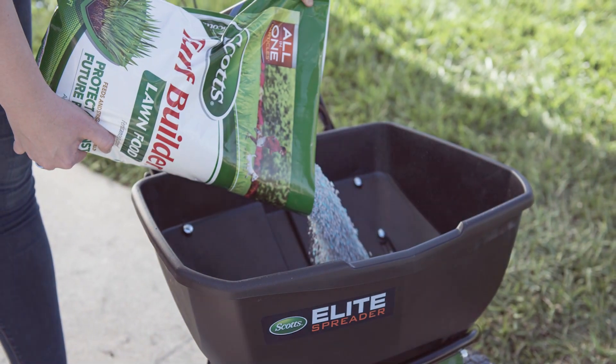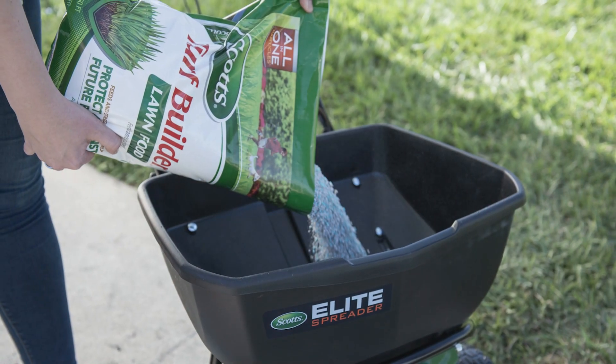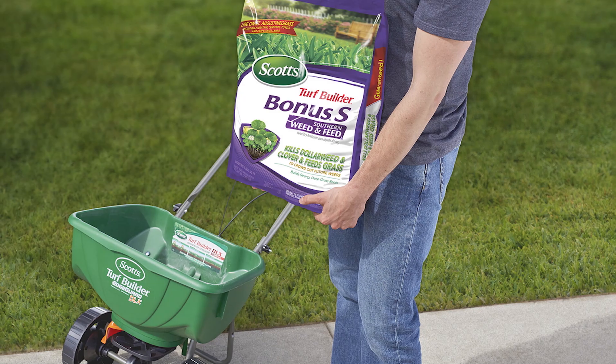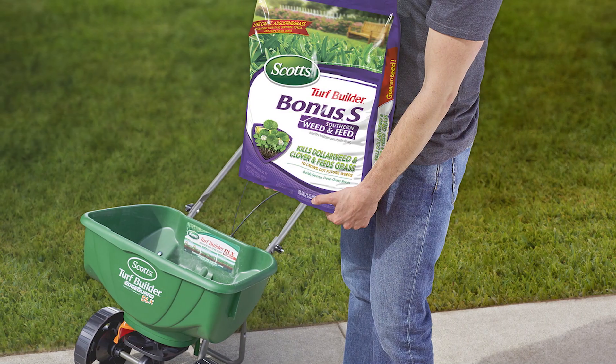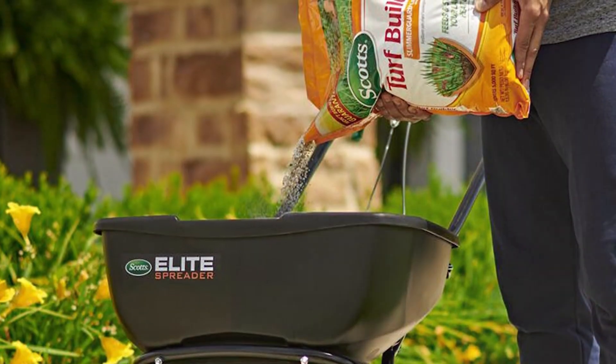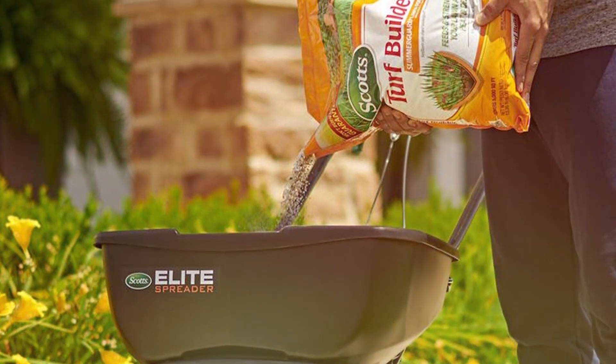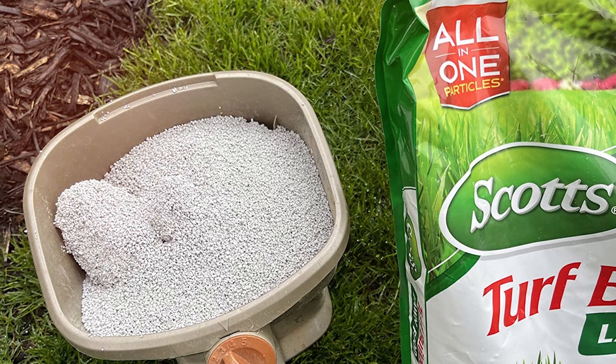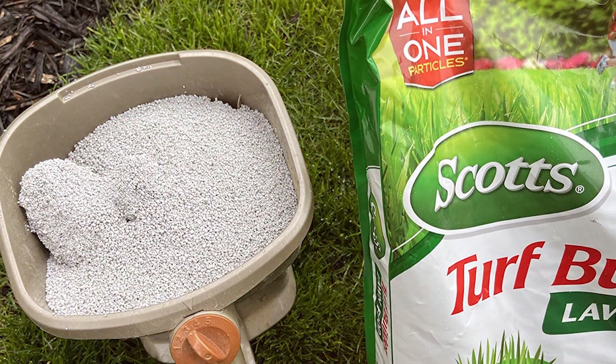Scott's Turf Builder features the ability to strengthen grass against future problems such as heat and drought. The high nitrogen content helps grass grow thick and green, while phosphorus and potassium support strong root development. Overall, it's a robust option for maintaining a healthy lawn throughout the growing season.